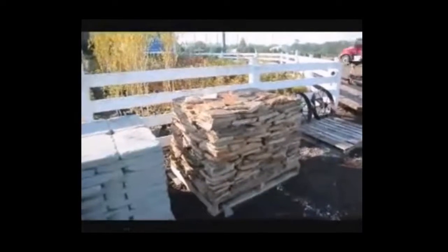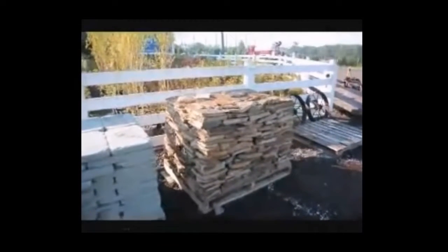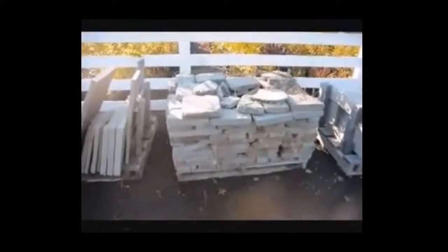This is West Mountain Wallstone. This is a thin West Mountain Wallstone. These are cobblestones, thin colonial wallstone. This is an example of our thermal flagstone — a one-inch thick flagstone. And this is irregular shaped tumbled flagstone.